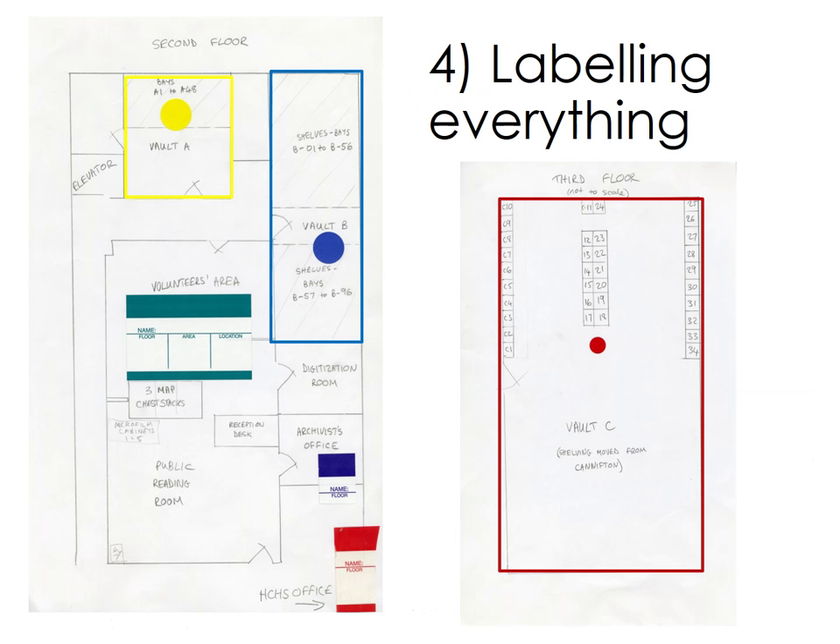By mid-February, a mover had been selected and we met several times to talk about logistics for the move. They wanted a floor plan and colour coding for the materials as to where they would end up. Using Word's mail merge feature, we were able to create labels from the inventory spreadsheet and stick them to all the items except the 1,000 volumes of Belleville Intelligencer newspapers. The newspapers were going to be arranged by date in the new location, so instead of labelling all the papers, we labelled the shelves with the dates that they would hold.